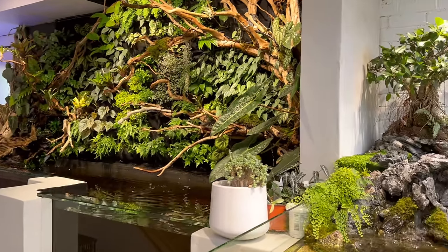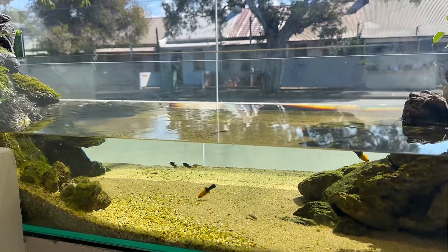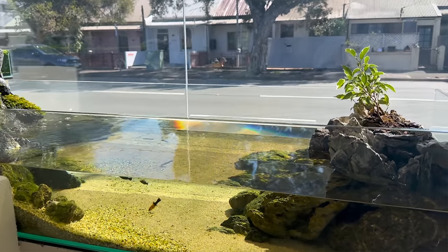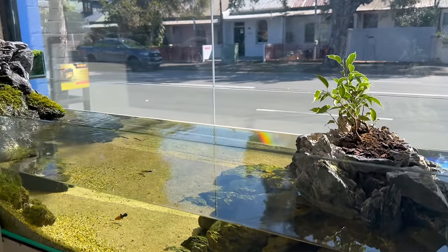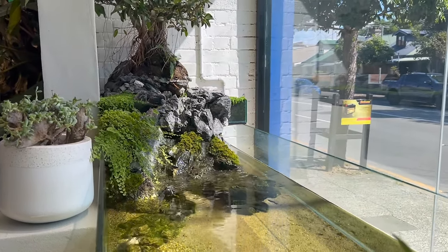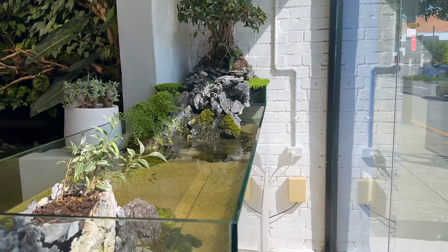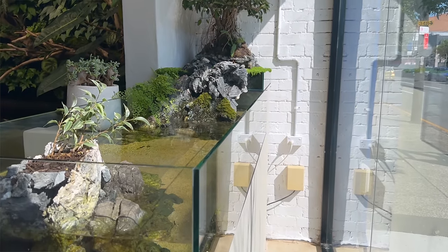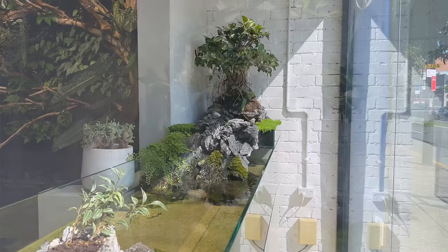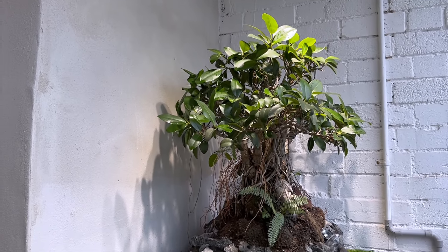So the first thing when you walk in the door, we've got a nice waterfall bonsai display. This is a pretty crazy display right at the door. This is a legit bonsai — it's actually alive and drawing water from the aquarium. Its root system comes down into the aquarium and draws water out of there, and it's actually started to root down into the actual soil in the aquarium as well.